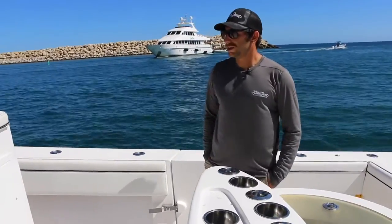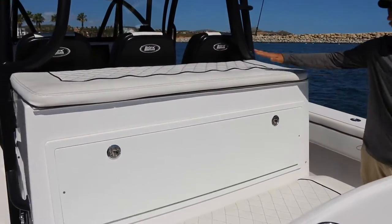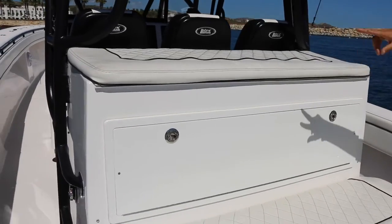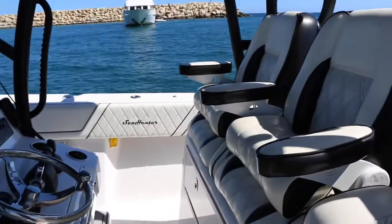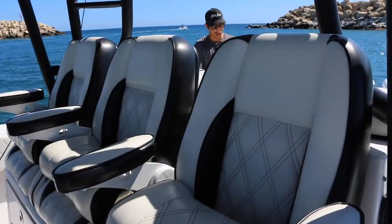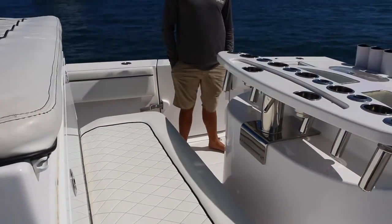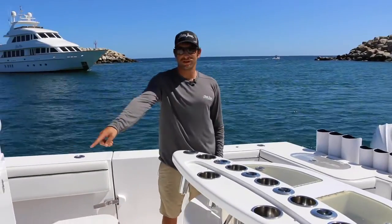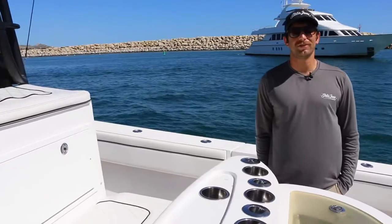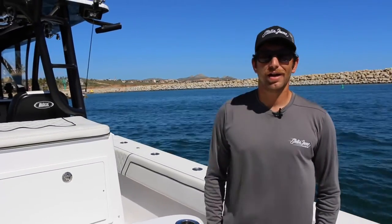Continuing back, we have nice tackle storage under here, plus a cushion with additional rod storage underneath. There's a cooler underneath that we can fill with drinks and bait. We have all new batteries on this boat — nice AGM Group 31s located down in there. Those batteries run this entire system. There is no generator, but we feel we can create and maintain adequate power for all of our fishing needs.